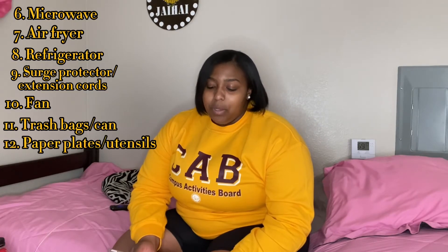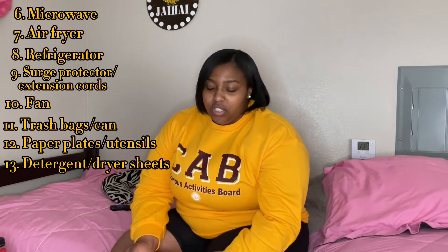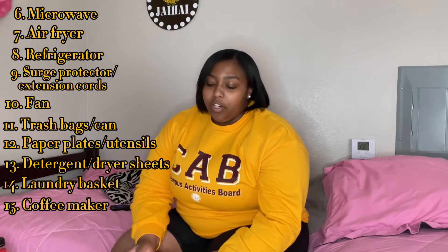An air fryer if allowed — but I got one, what they gonna do, I'll be hungry! Also: a refrigerator, surge protector, extension cords, fans, trash bags, trash cans, paper plates, paper bowls, plastic utensils, detergent, dryer sheets, laundry basket, and a coffee maker for coffee drinkers. For your bed, you'll need a mattress topper or mattress pad, one to two bedding sheets, comforter, and pillows.